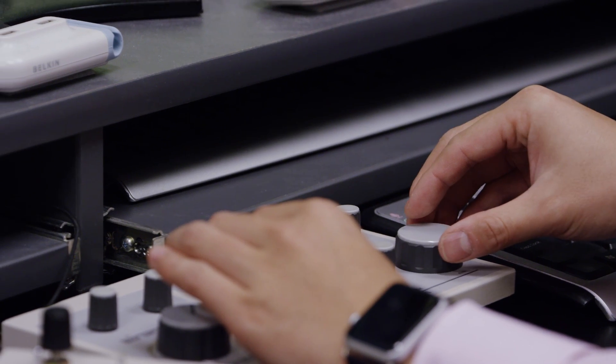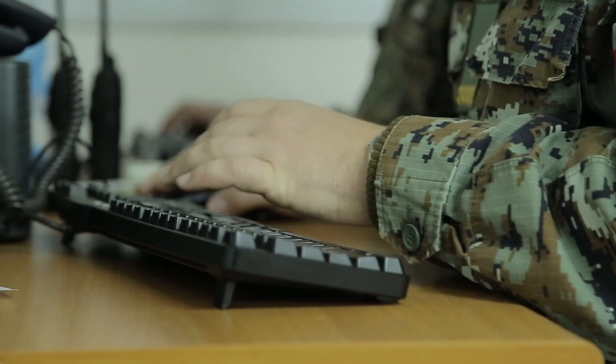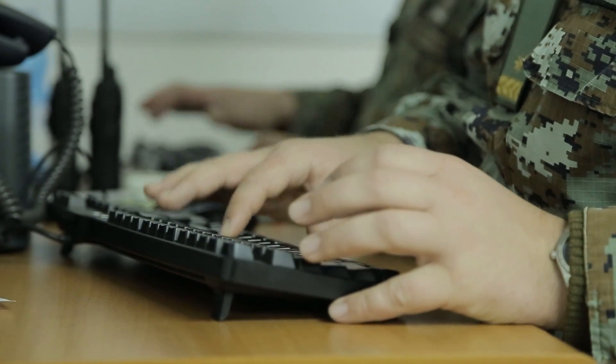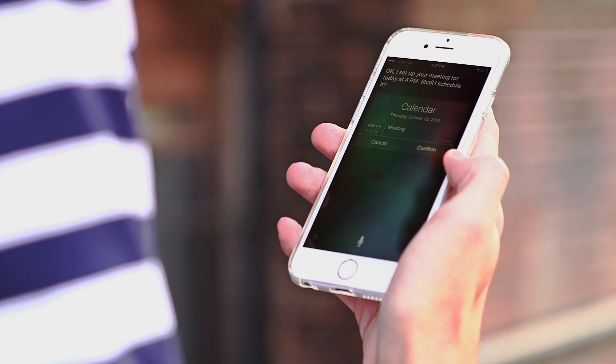A program instituted by the Department of Defense to help military commanders manage information overload has now become part of the Apple iOS we all know as Siri. Okay, I set up your meeting for today at 4 p.m.